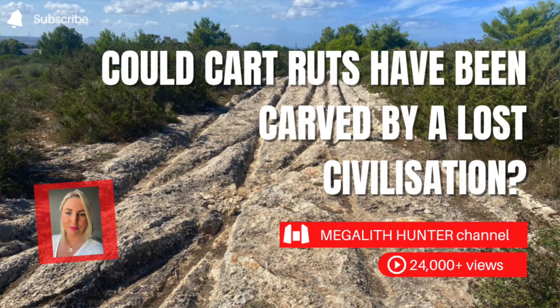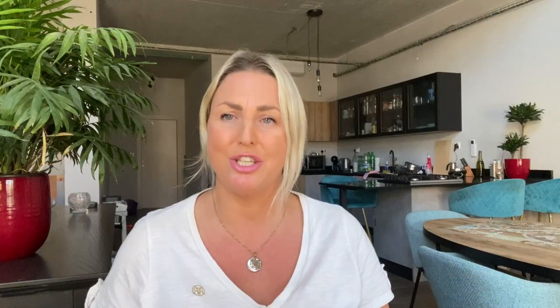First things first, if you are not familiar with the mysterious cart ruts, which are found in many locations but with an enormous unexplainable intensity on the small islands of Malta, then take a look at my other videos on the subject to give you a bit of an introduction.